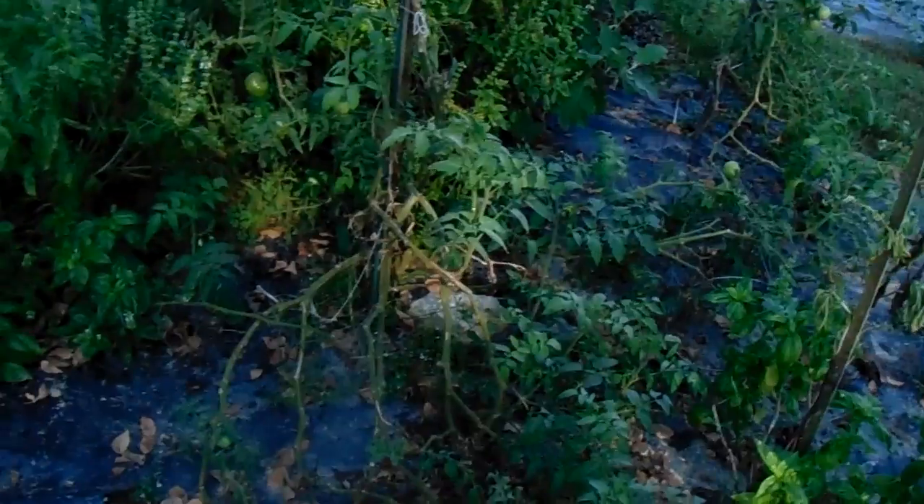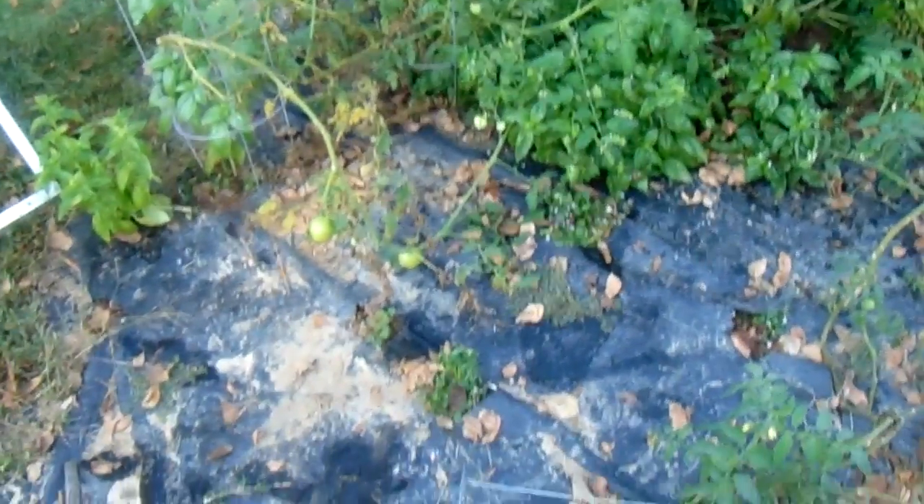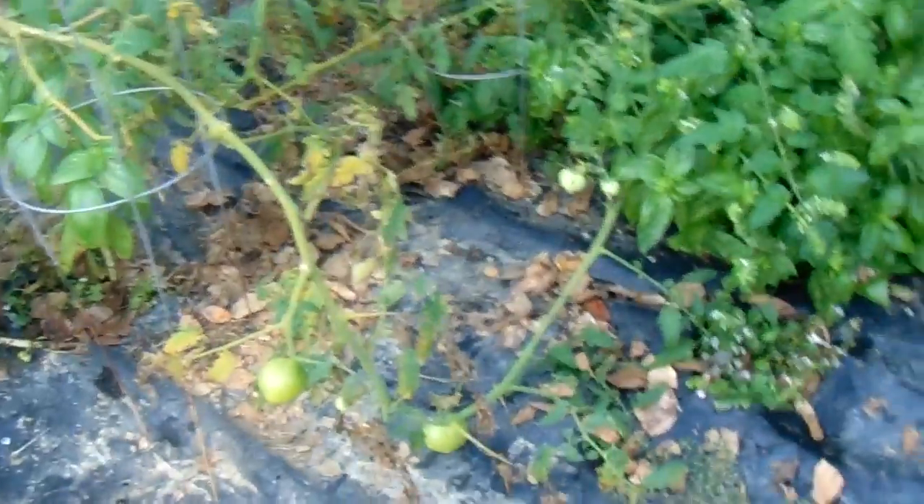Once in a while we catch one. But you can see there's still tomatoes growing on there. We try to keep them up off the plastic because then they get bad spots on them. Look at that tomato right there — you can see the spots on that one. So it'll make that a bad tomato here shortly. I'll probably throw it out today.